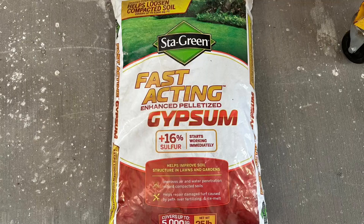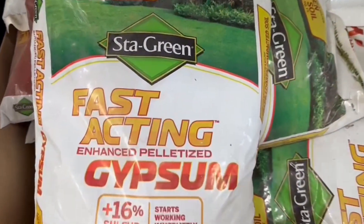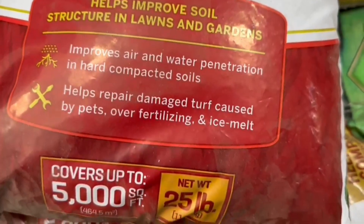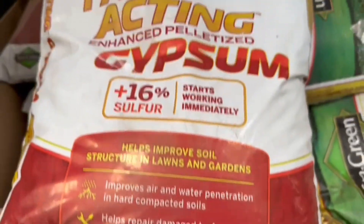Hello. Why is it important to use gypsum here in Phoenix, Arizona? My name is Eli Hall with AMS Landscaping. Gypsum is a naturally occurring mineral that's composed of calcium sulfate. It's really great for our desert climate because it's great for drought-prone climates. That's really the main use of gypsum here in Phoenix.